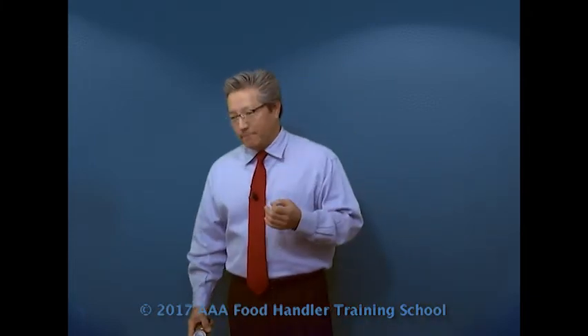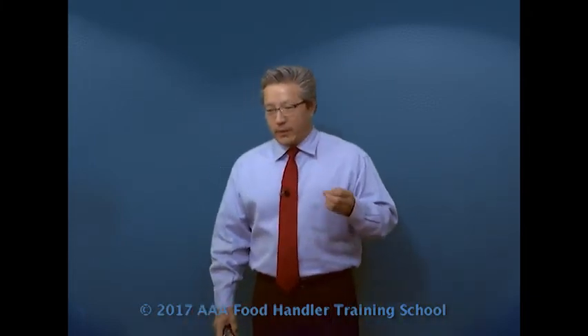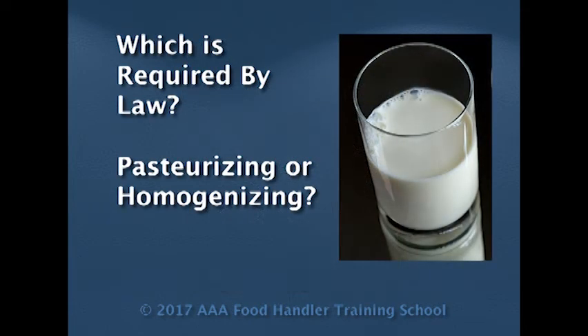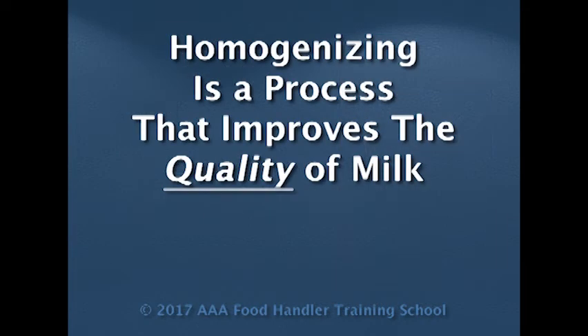Another thing regarding pasteurization: there's another word that is commonly confused, and that is the word homogenized. Milk products, when you receive them, often have labels reading homogenized, vitamin D fortified, pasteurized grade A. Which is required by law for food safety — homogenizing or pasteurizing? Homogenizing has nothing to do with safety. It is a quality issue. So in terms of food safety, homogenization is not a requirement. Pasteurization is a requirement.